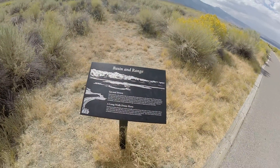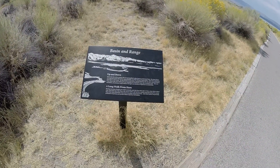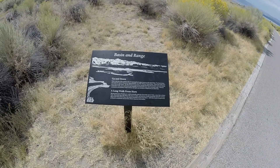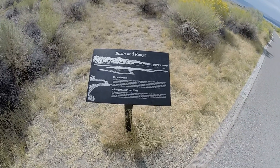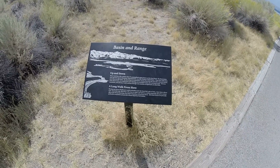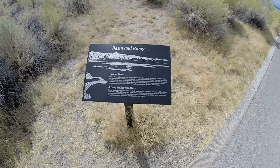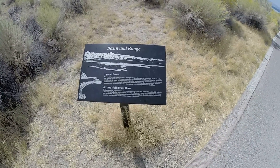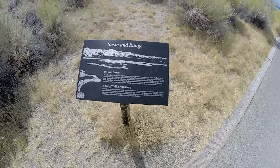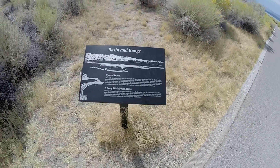Mono Lake lies on the western edge of a geographical region known as the Great Basin. The basin drains over 500,000 square kilometers — approximately one-fifth of the western United States. Water that settles here never flows to the ocean; its only escape is evaporation, leaving dissolved salt and other minerals behind. From Mono Lake you could travel east, climbing over mountain range after mountain range.